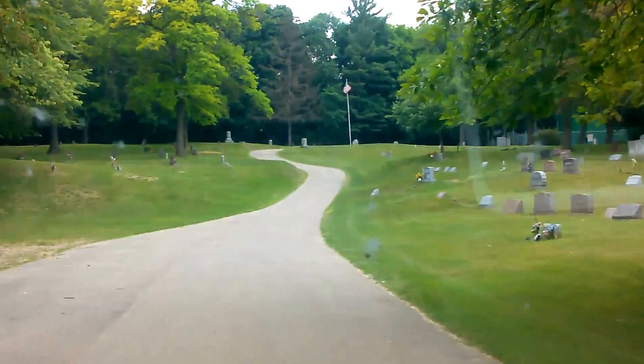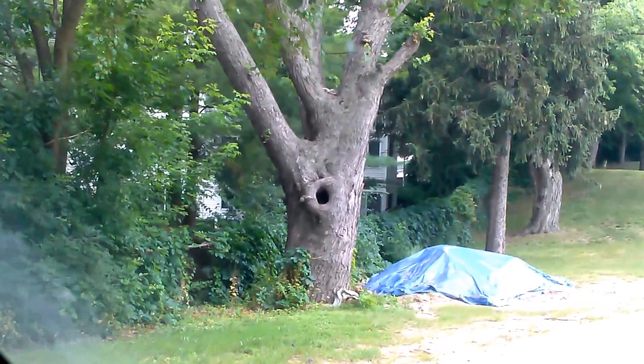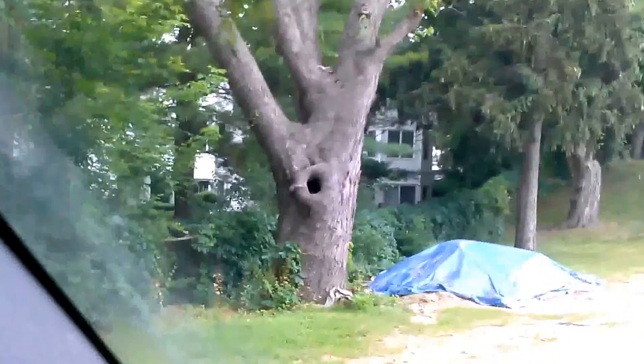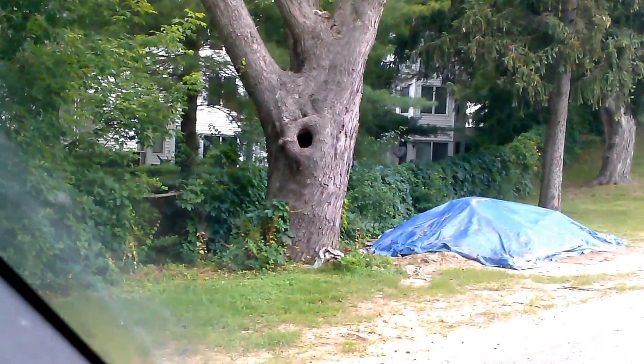Well, if you're going to do this little test yourself, you'll notice that over here there's a tree with a big knot hole. You'll want to pull your vehicle right up toward it, put your car in neutral, and watch what happens.